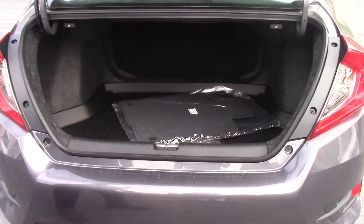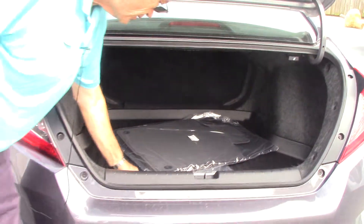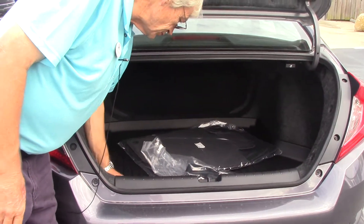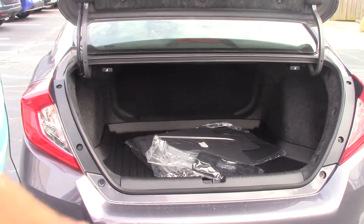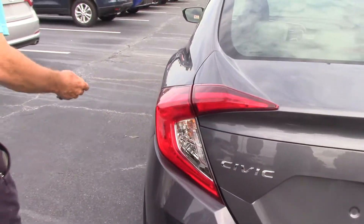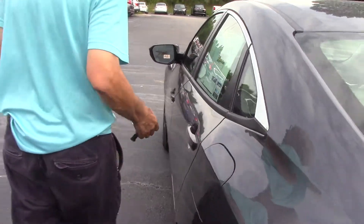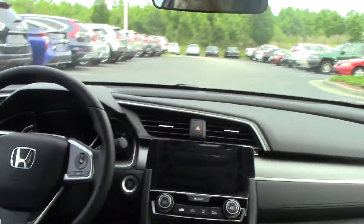Got a good size trunk for a midsize small vehicle. We've added the trunk tray — says Civic — gives it a little sporty look and protects your carpeting in the back. High intensity headlamps in the front and a lighter gray interior on the inside. You do have a pop trunk release right there.